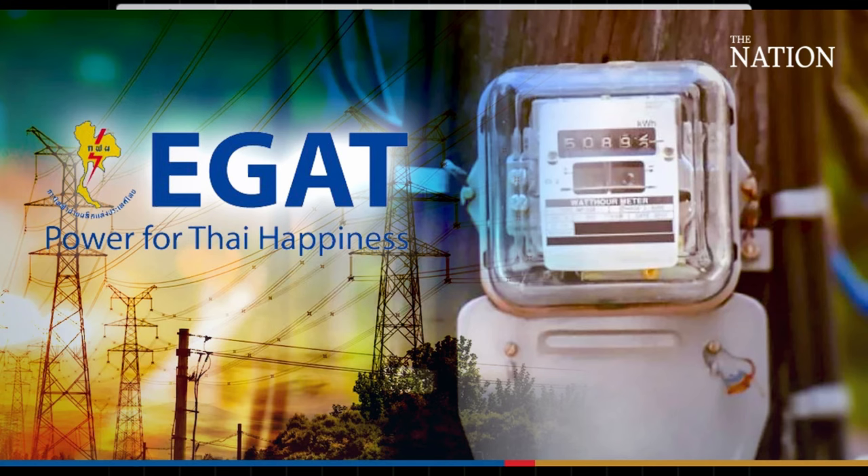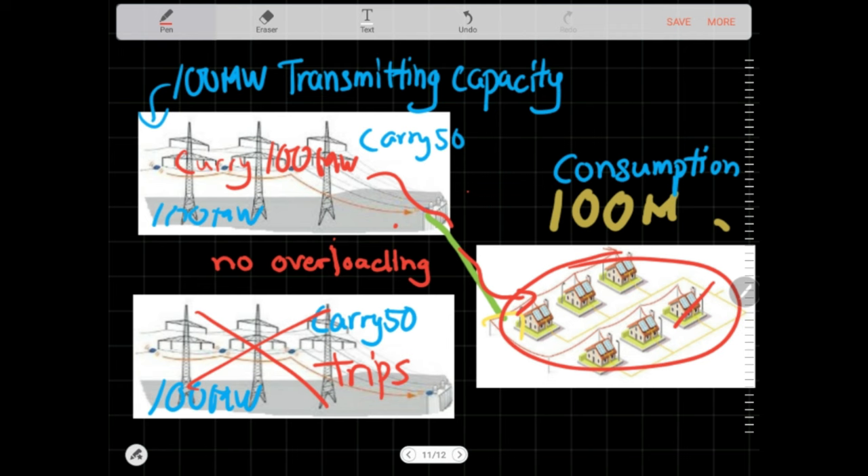No overloading, no customer interruptions. This satisfies the N-1 criterion. Of course, that is a simple example. In real life design, the network could be more meshed up, and rather than just having two lines to serve a collection of customers, there would be multiple paths to get to the customer — maybe 3 or 4.